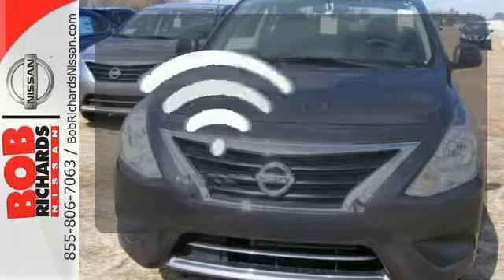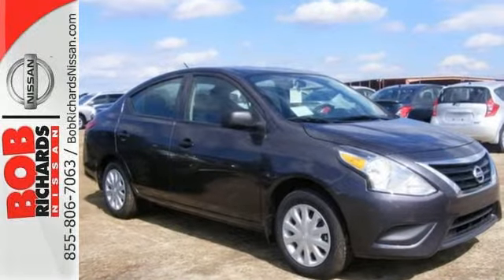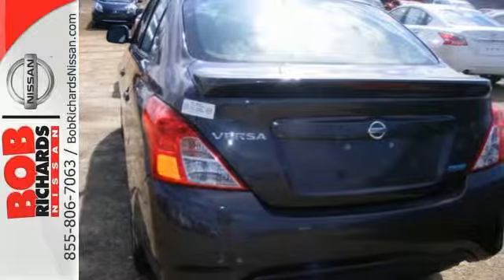You don't have to put your life on hold when you have Bluetooth. If you value exceptional economy, reliability, and versatility, then this Versa is for you. Check it out today.